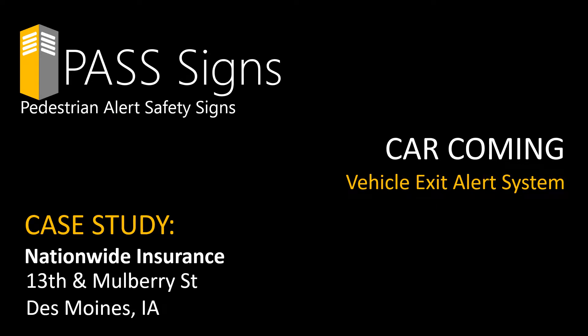Welcome to the Pass Signs case study of a vehicle exit alert system for a parking garage owned by Nationwide Insurance. First, let's see how the system works from a front view and a sidewalk view.